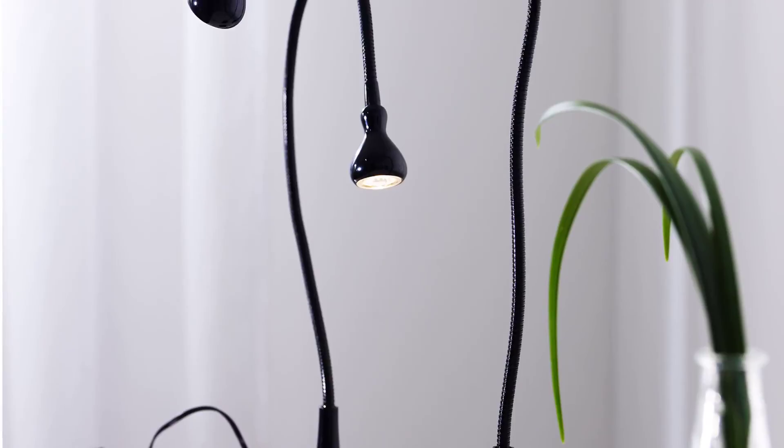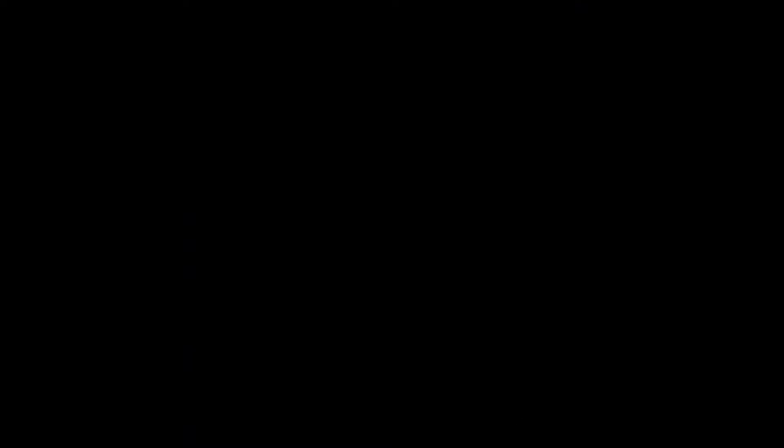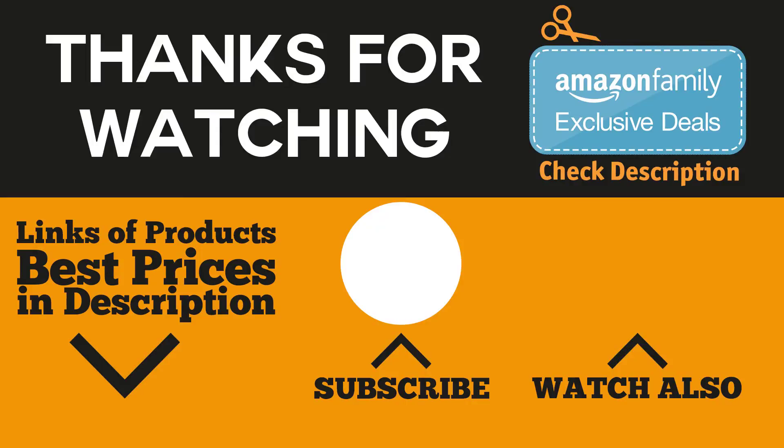That would be all for this video. Thanks for watching and hope you liked it. If you did, go ahead and give it a like, and if you're new to the channel consider subscribing so you don't miss anything. If you are interested in finding the best prices of the products mentioned in the video, be sure to check the links in the description and comment section below.